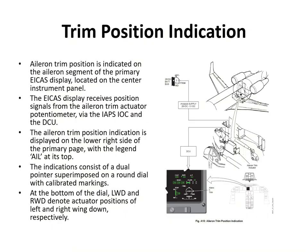The aileron trim is indicated on the ICAS primary page at the bottom of the display. It receives position signals from the trim actuator via the IAPS, IOC, and DCU. The indication consists of a dual pointer superimposed on a round dial with calibrated markings, with left wing down and right wing down at the bottom denoting actuator positions.